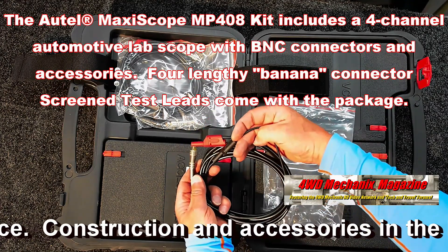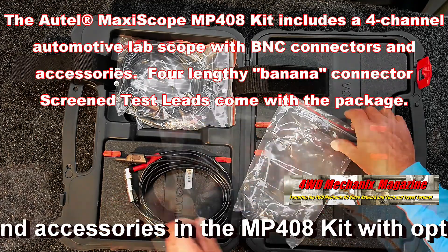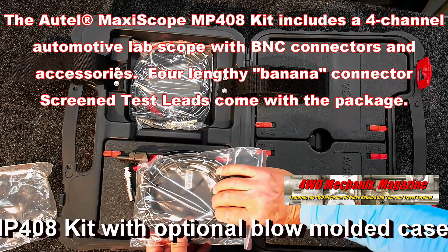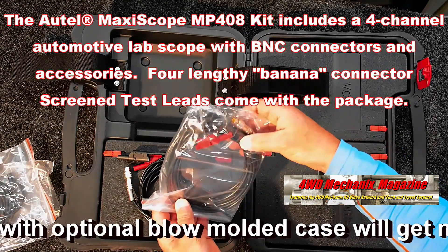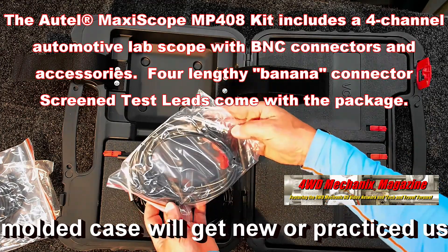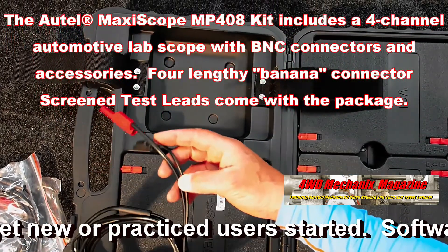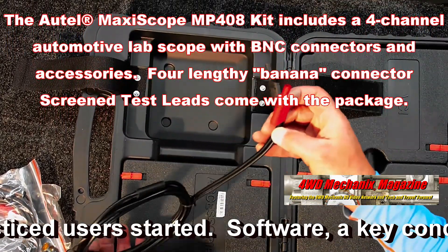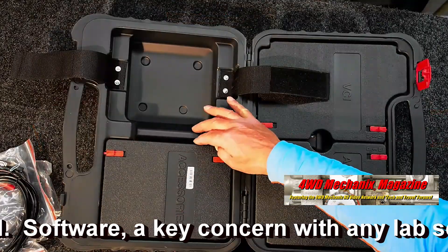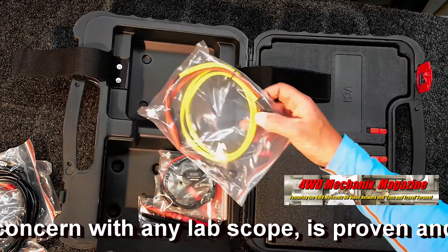According to warranty procedure, he was required to remove the number one injector and replace it. That made no difference whatsoever, and the next move was to swap injectors around, run a ground test with a lamp, and perform various other chores to prove that the problem was not a number one cylinder misfire. Several other cylinders were showing up with misfire codes. Eric is among the best Cummins techs in the United States. He was absolutely convinced that the ECU or ECM was defective.